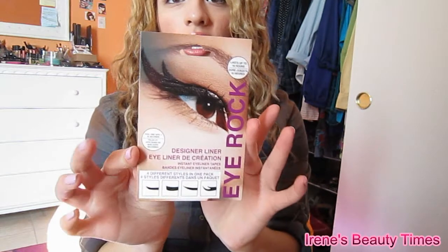Then I got these Eyerox eyeliners. I'm going to try these because I'm not very good at eyeliner.